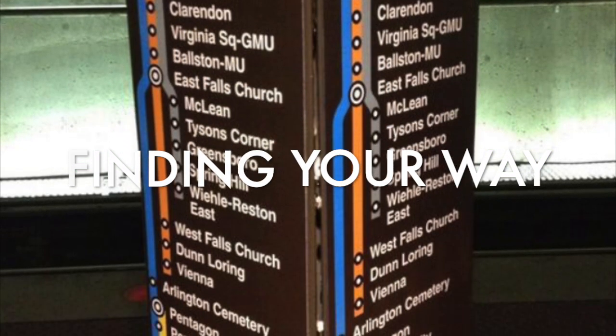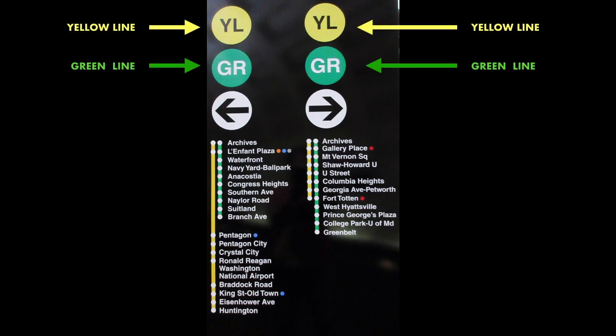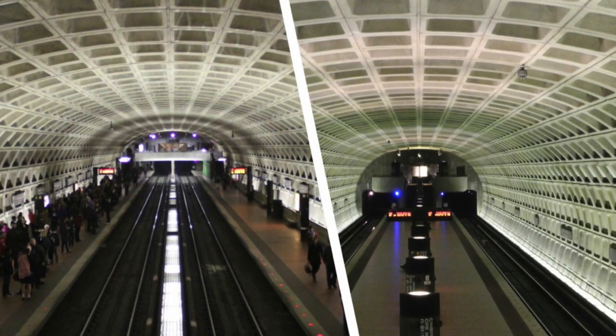Step three: finding your way. Metro has excellent signage that displays the last stop for trains that run on the line and the stops in order until the end of the line. For example, both the yellow and green lines pass through the Archives station — Archives is listed at the top of both lists of stations. The trains on the left are heading to Huntington station on the yellow line and Branch Avenue station on the green. The trains on the right are heading for Fort Totten station on the yellow line and Greenbelt station on the green line.